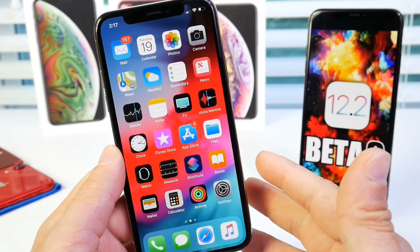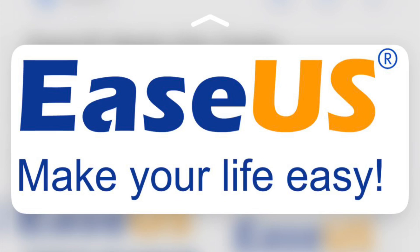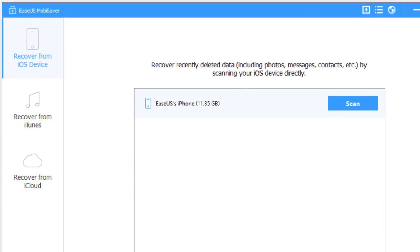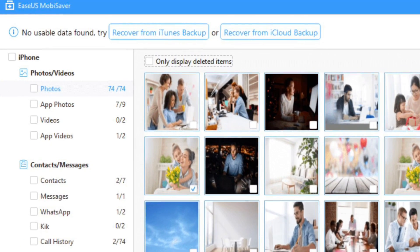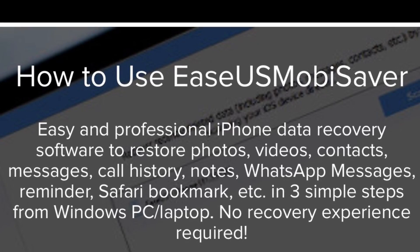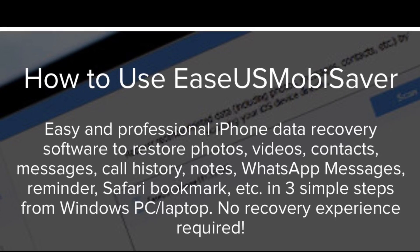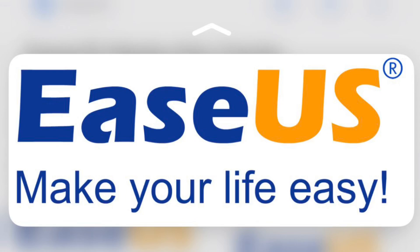Before we get into the software, a quick word from our sponsor Ecu's Mobi. Their data recovery software allows you to recover data from your iPhone via iTunes backup, iCloud backups, or even your device itself. You can recover photos, messages, call logs, call history, notes, and much more. Even third-party applications like WhatsApp Messenger are supported. Check out the free trial — links will be in the description.